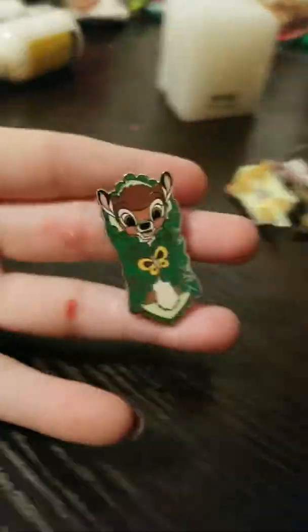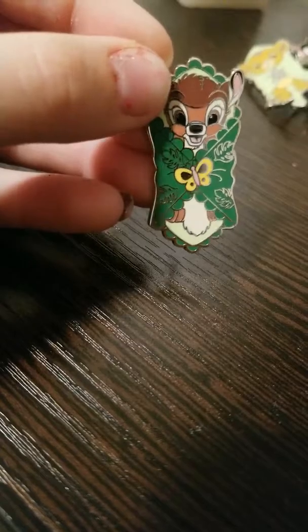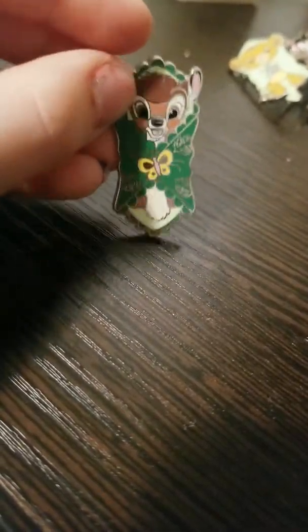Baby Bambi — so it is Bambi, the deer from the movie Bambi. She is wrapped in a leaf, little thing. She has a cute butterfly on her too.